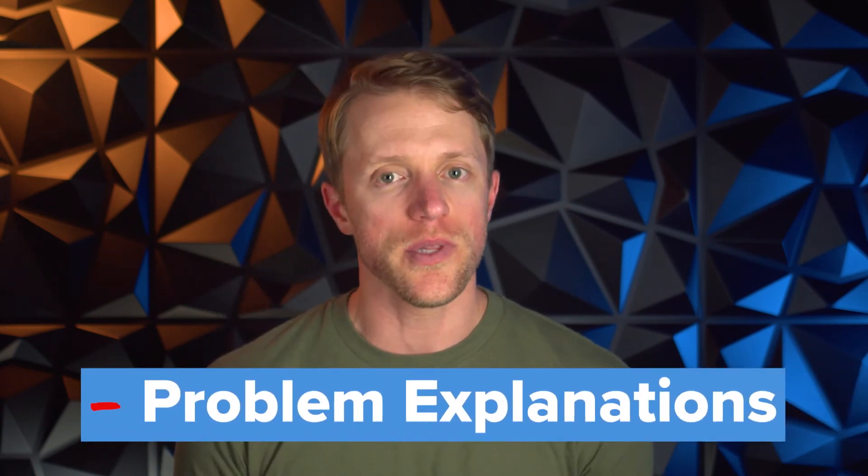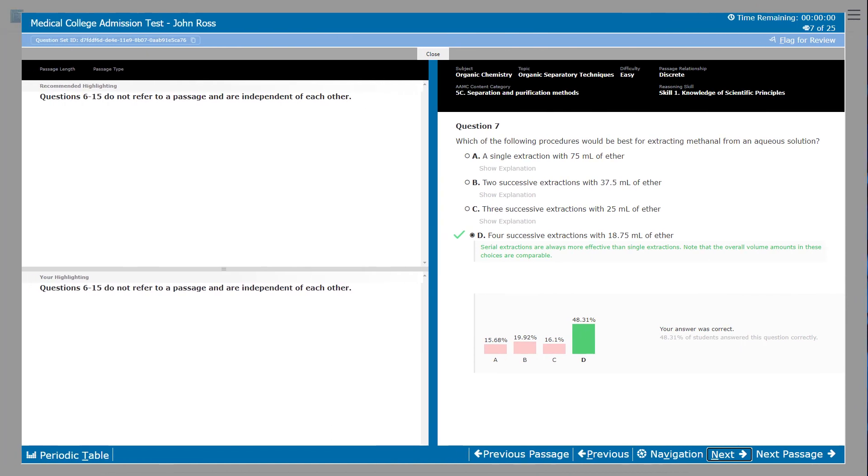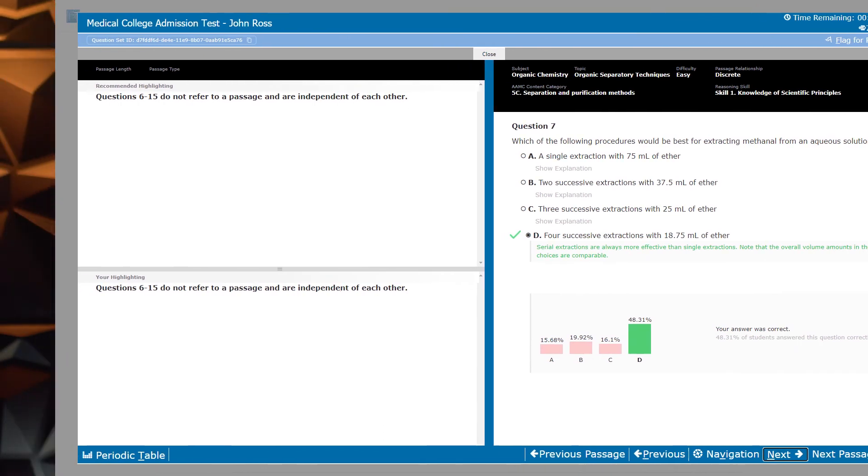Now the negatives, and I have two of them. Starting with the problem explanations — we found Blueprint's written problem explanations to be a little thin, particularly when compared to other MCAT prep companies. To be clear, I'm not talking about the video breakdowns that accompany problems occasionally — those are awesome. I'm talking about the written answer solutions. Blueprint does an alright job, but I'd like to see them bulk up some of these explanations with more detail.